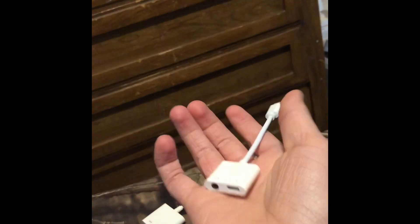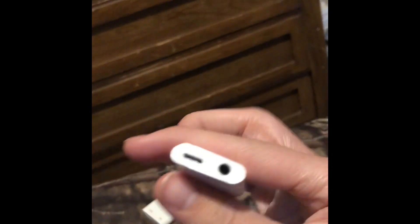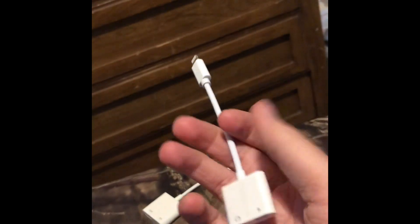I had one before but it broke. And yeah, it wasn't an Apple Scully Fry one. But this one is an Apple Scully Fry.